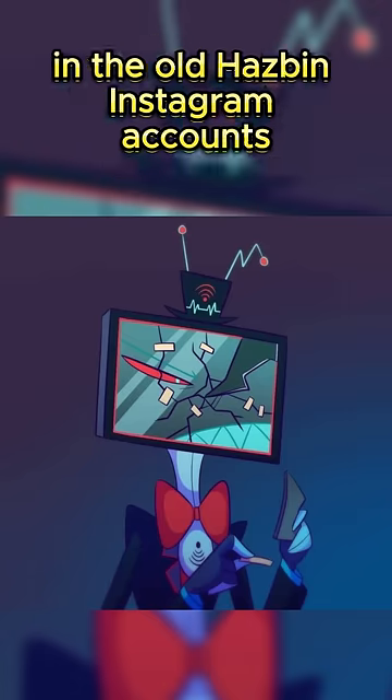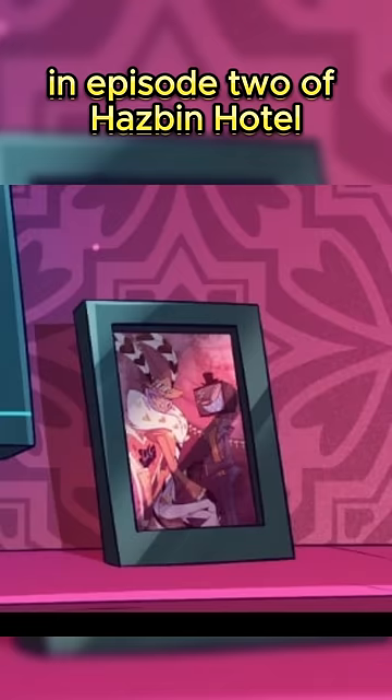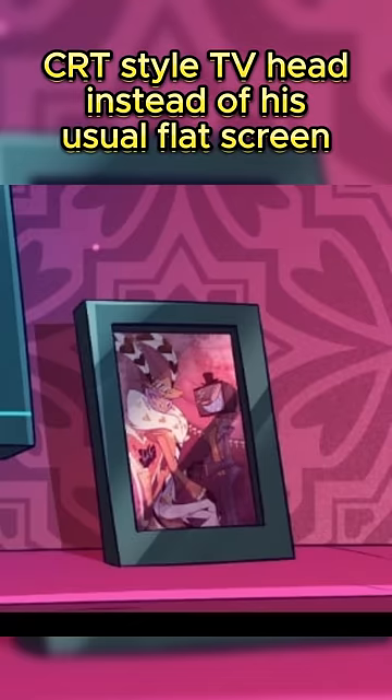In the old Hazbin Instagram accounts, his screen was broken by Valentino and he repaired it. In episode 2 of Hazbin Hotel, in the background we see an old photo of Vox and Val. Vox has a black and red suit, a black top hat, and a black box CRT style TV head instead of his usual flat screen.